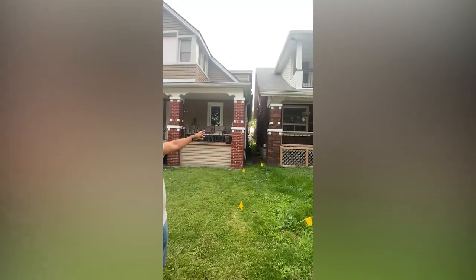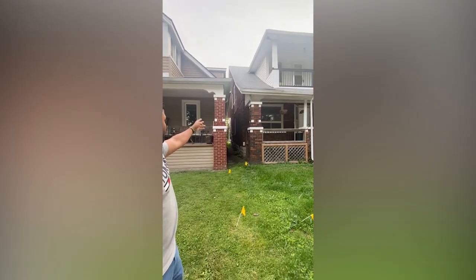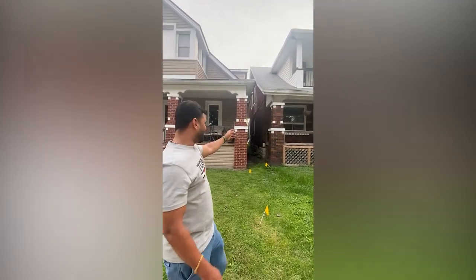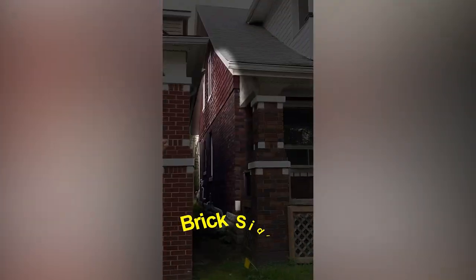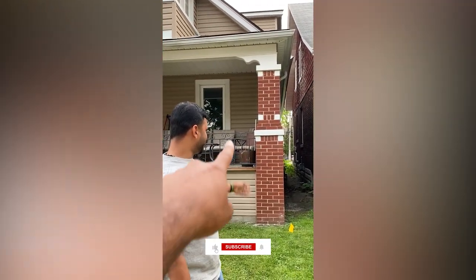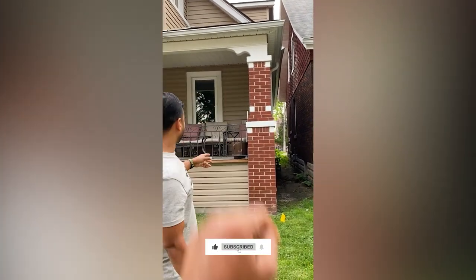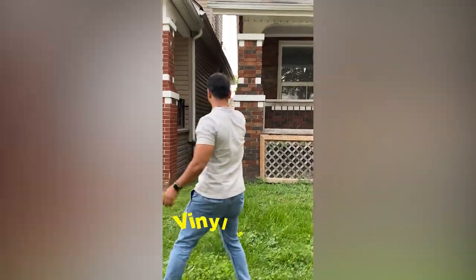The gas meter is out here. Half the building has brick siding and the other half looks like wooden siding. For this other property, what is the siding on this one? This one is vinyl siding.